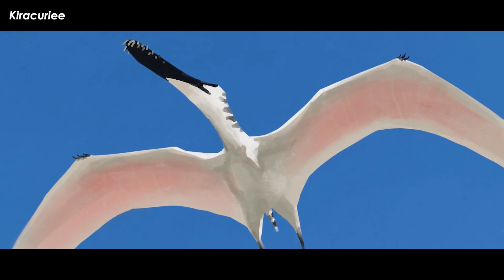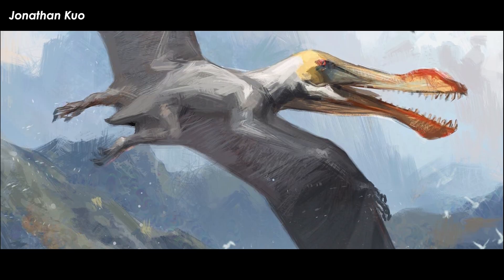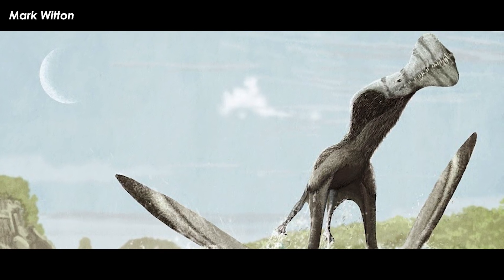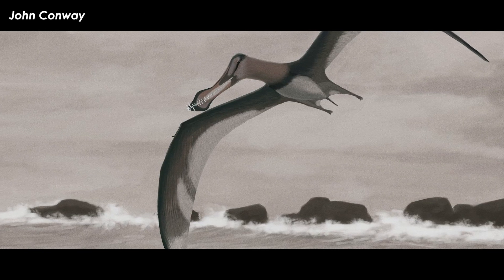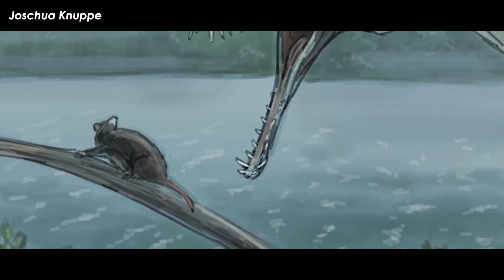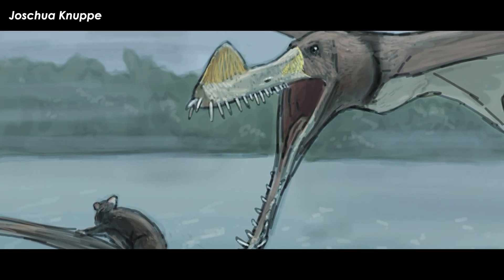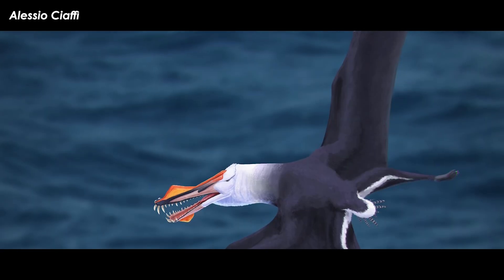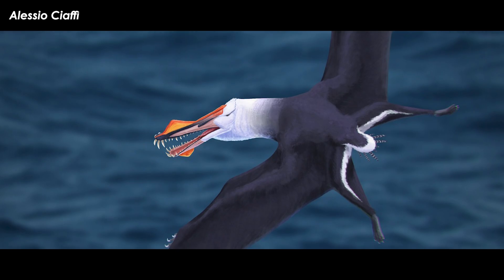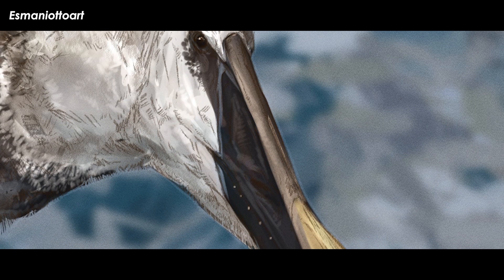The Ornithocheiriformes group of pterosaurs is now incredibly large and inclusive. The most familiar faces of this group belong to Anhanguera, Ornithocheiris, Tropeognathus, and Coloborhynchus. These pterosaurs are easily identified for their inflated snout tips, in which the bone arches up and down on the top and bottom of the jaws. The exact shape or extent of these bony crests varies between critters and even between individuals, but that is an immediately obvious trait. They also carried a set of long,